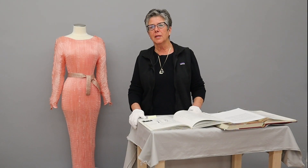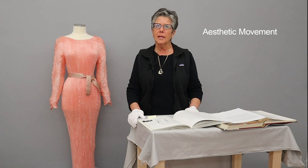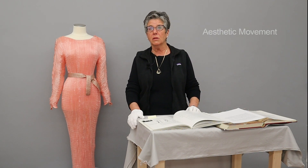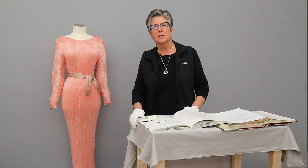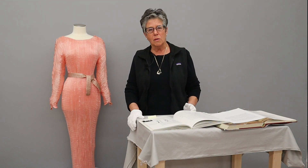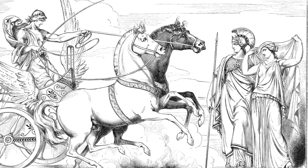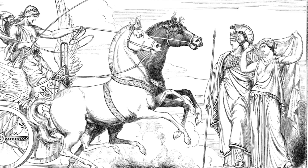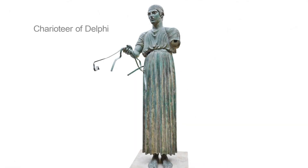Fortuny was influenced by the aesthetic movement. This was a movement in the early 20th century that rejected the ornamentation and restrictiveness of the Victorian era. As he looked for inspiration in designing this dress, he actually looked to the Greeks and Romans and their long chitons and tunics, and that's how he came up with this design. He actually named this garment the Delphos garment, after the Greek charioteer.